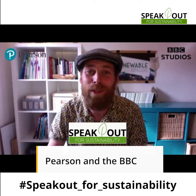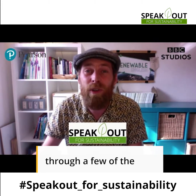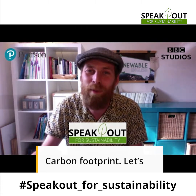Hello and welcome to Pearson and the BBC Studios Speak Out for Sustainability Vital Vocab videos. In the Vital Vocab videos we'll talk you through a few of the words that are going to come up frequently in this theme. And this theme is carbon footprint.